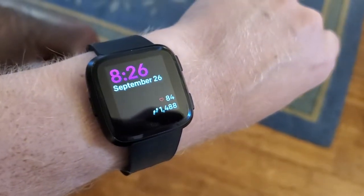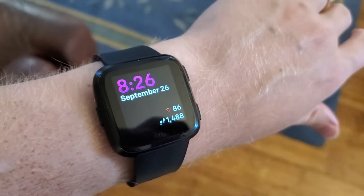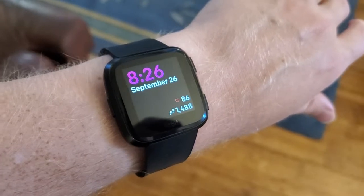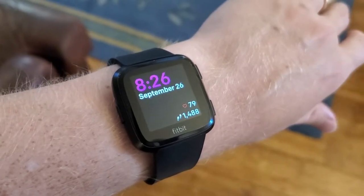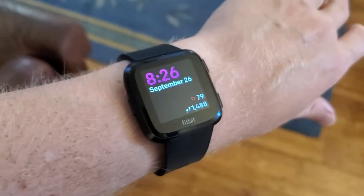And let's take a look at the count. It's now 1,488. So it started at 1,457, so it counted 31 steps for what you just saw me do. And as you can see, I counted 30 steps and it counted 31 — so pretty much right on track. I think maybe I took a little half step to finish.